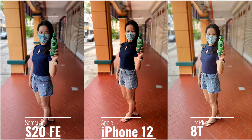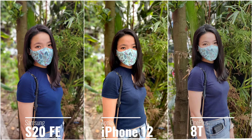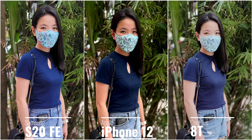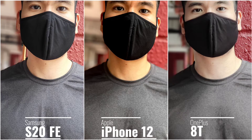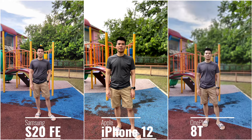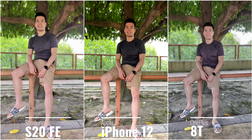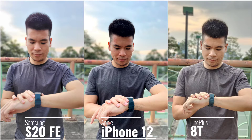For portrait shots I would personally go for the S20 FE — it feels more balanced. The iPhone 12 gives a more contrasty and saturated look making skin tone a bit more orange, whereas the OnePlus 8T is a bit more washed out and loses more details with the skin smoothening effect. For subject separation the iPhone 12 does better; for dynamic range and natural colors the S20 FE has the more balanced shot. The 8T is more washed out in most shots and loses more details under trickier lighting.